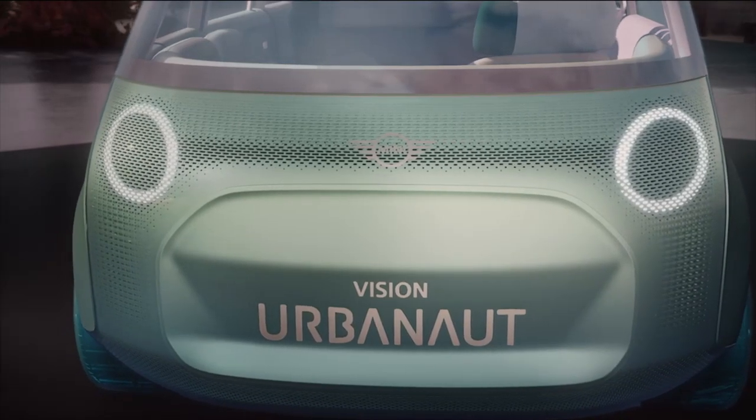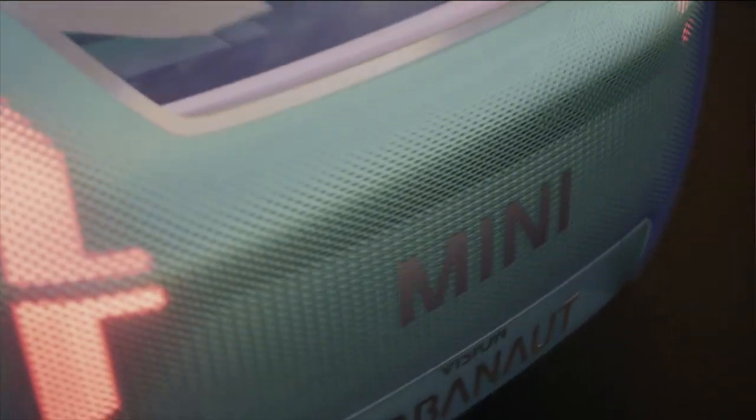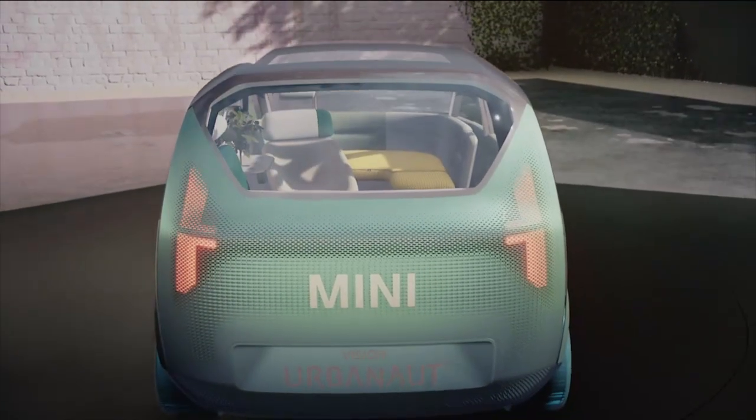With its built-in sensors, it turns into an intelligent panel. Thanks to its convex surfaces, the rear of the Urbanaut is instantly visible as a MINI too.